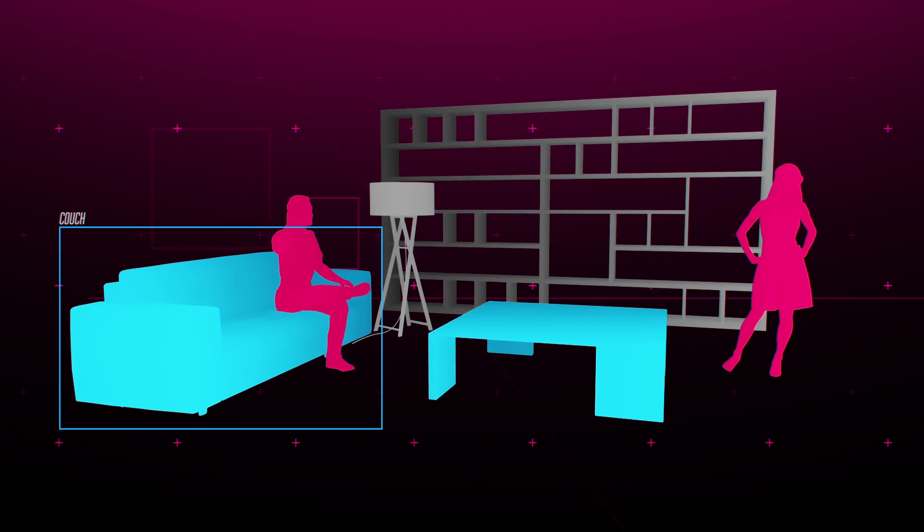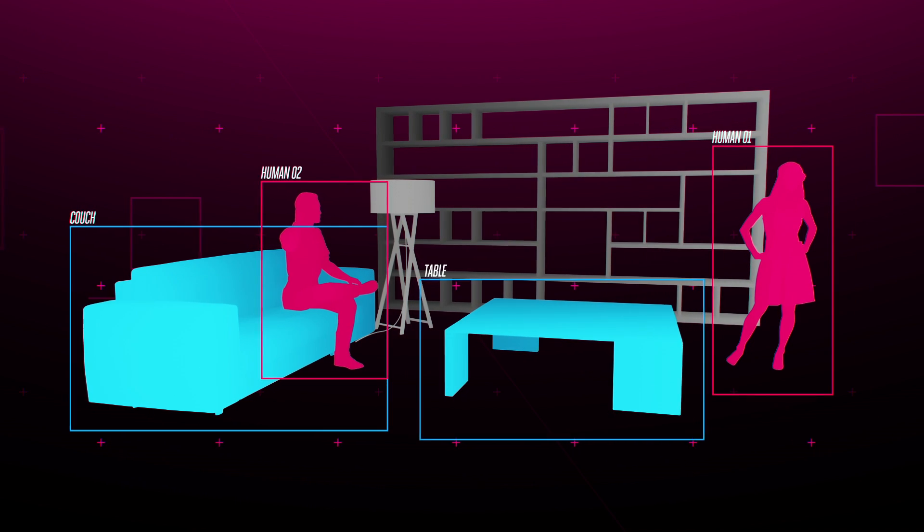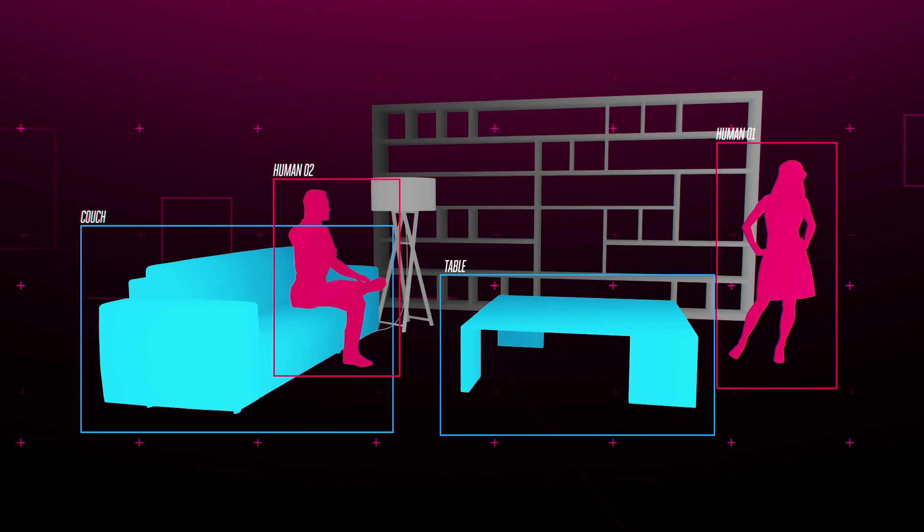With HoloLens 2, we go from spatial mapping to semantic understanding of spaces. You understand what's a couch, what is a human sitting on the couch, what's the difference between a window and a wall. For starters, HoloLens 2 understands something really important: your hand.